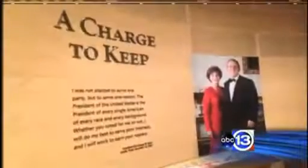The privately funded complex is more than just a library and museum — there is also an institute. On one side, you'll have the library and museum that will be operated by the federal government. Then you have the George W. Bush Institute, where President and Mrs. Bush will continue to work on the issues that they really care about.